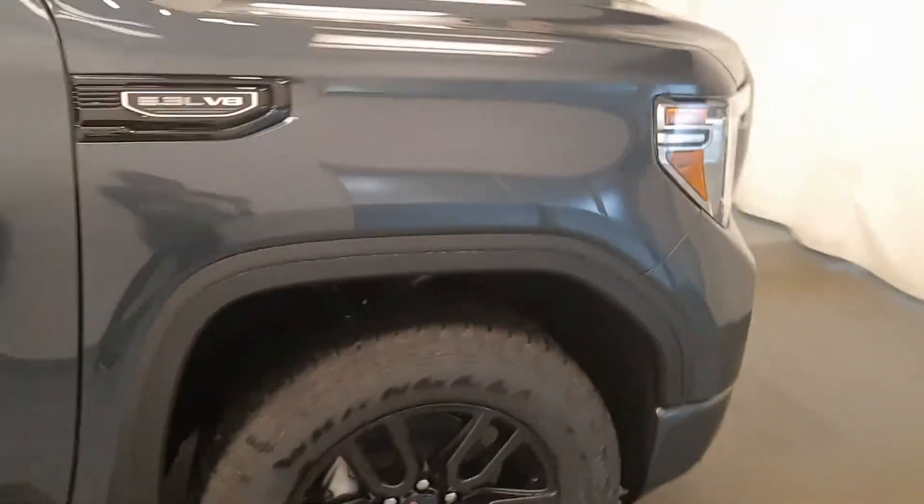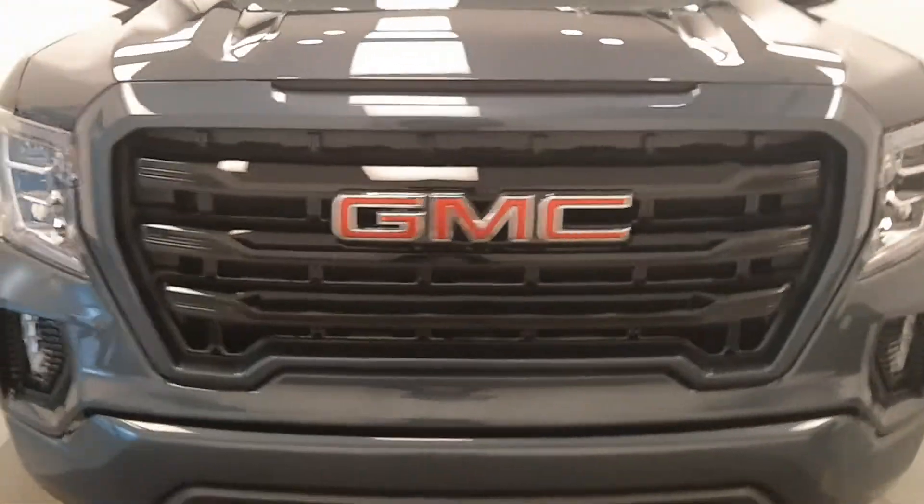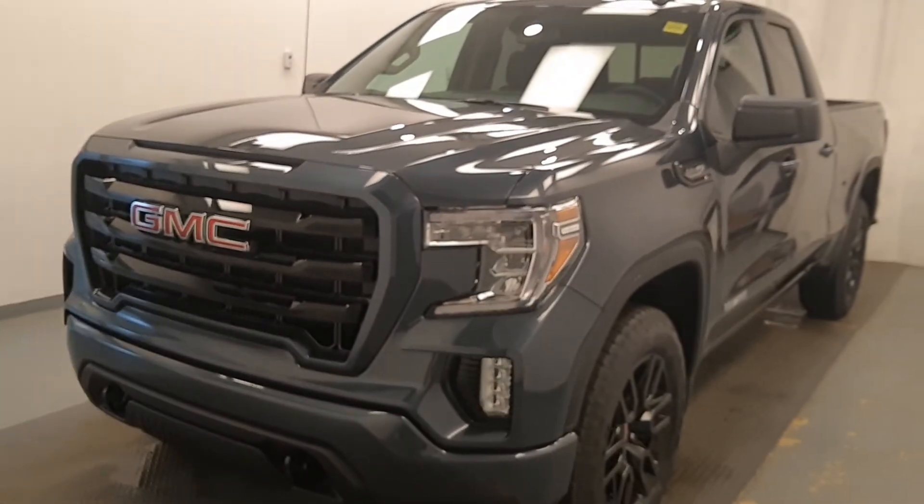Once again, we're viewing stock number 214792 on a 2020 GMC Sierra 1500 Elevation, with a Dark Sky exterior color.